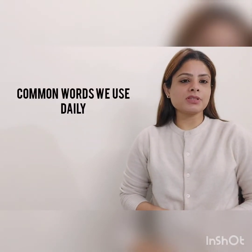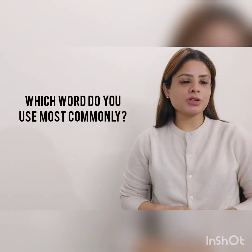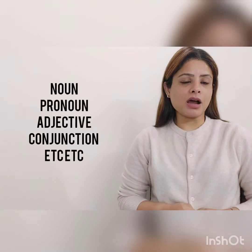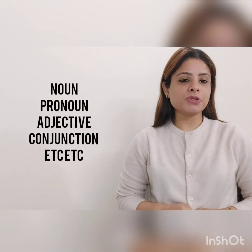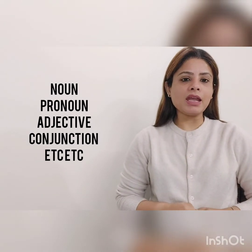Think of all the words that we speak and we text during a day. Do you ever wonder which is the most commonly used word or words by you? Well, these words or word can be a noun, adjective, preposition, conjunction, adverb, anything.